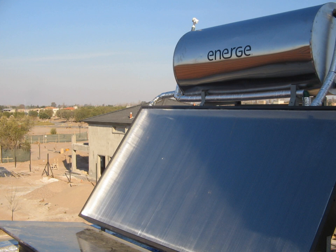STES thermal storage mediums include deep aquifers, native rock surrounding clusters of small diameter heat exchanger equipped boreholes, large shallow lined pits filled with gravel and top insulated, and large insulated and buried surface water tanks.